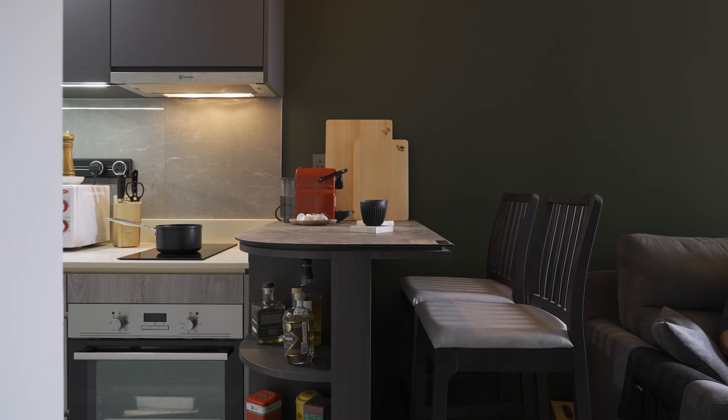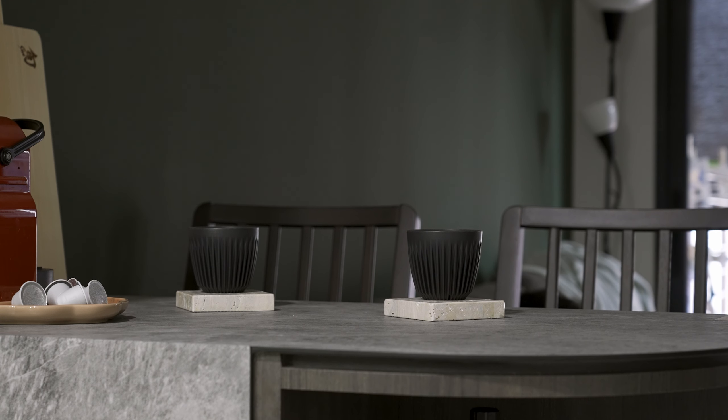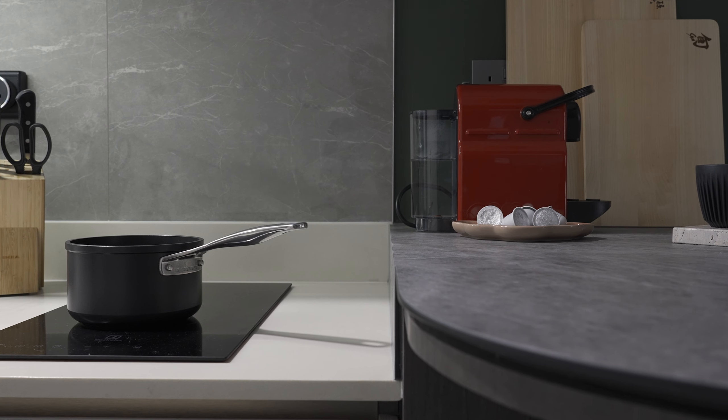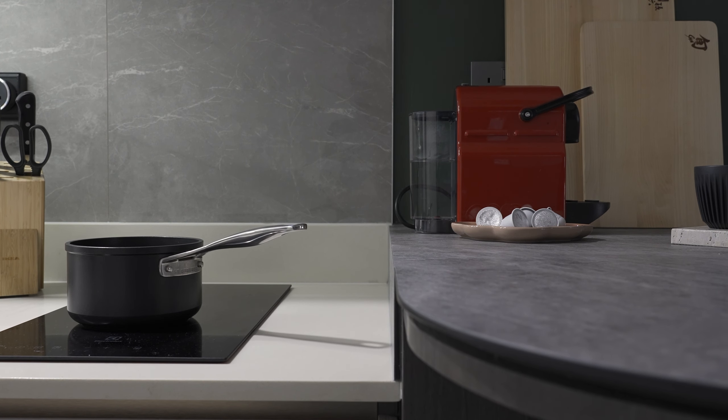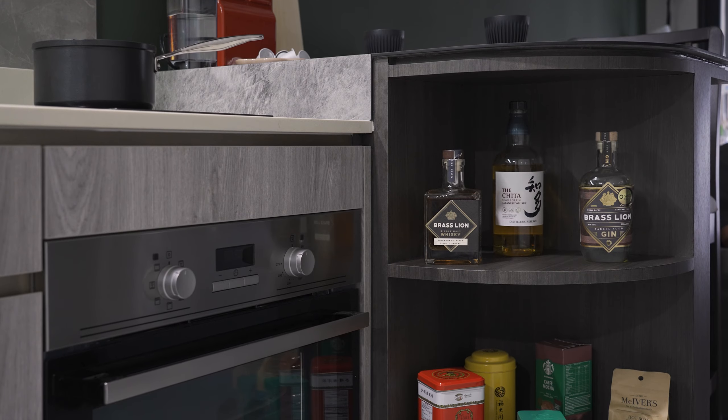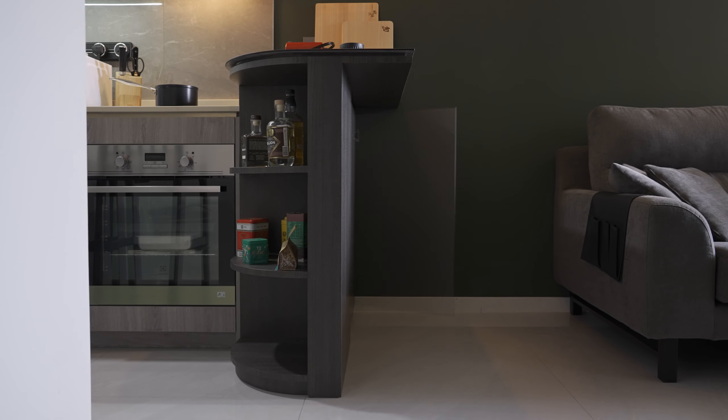The house came unfurnished when we first got the keys, but the kitchen was readily available. I personally love to cook, and the extra space that we added — the peninsula — is something Wilson and I really appreciate. It also serves as a spot for us to hang out and hide some clever storage space.